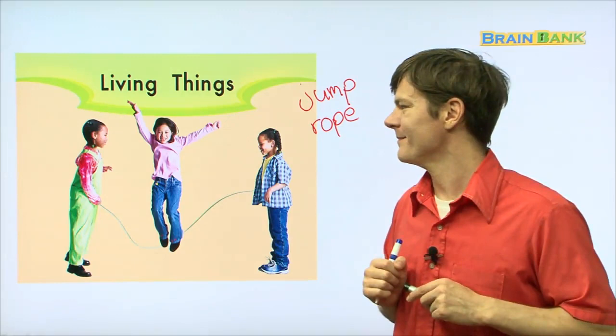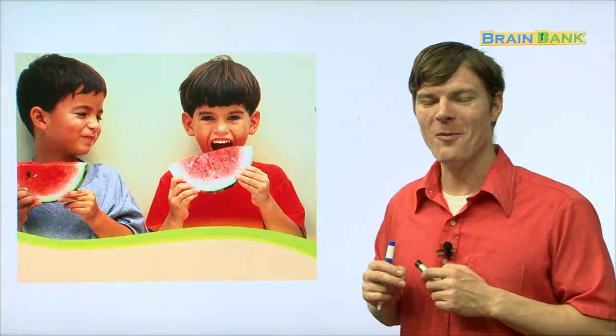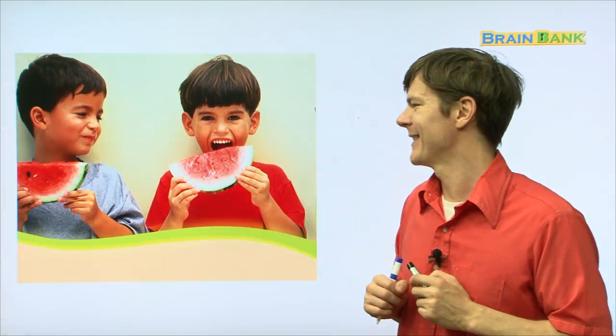Here, you can see two boys. And what are they eating? They are eating watermelon. Do you know what watermelon is in Korean? Subak. Watermelon. Alright, it looks so delicious.